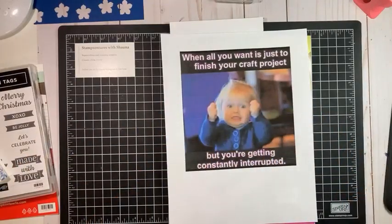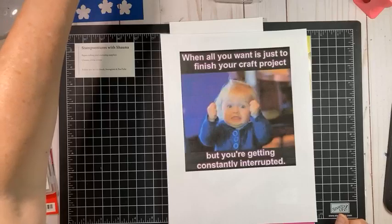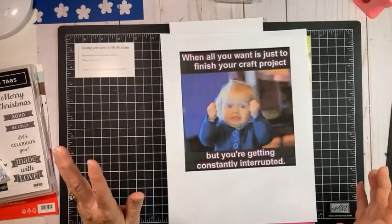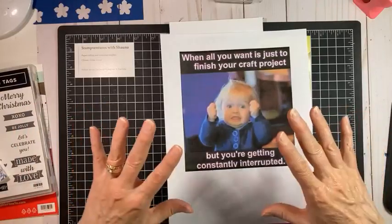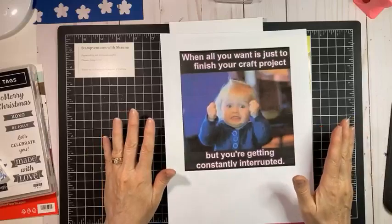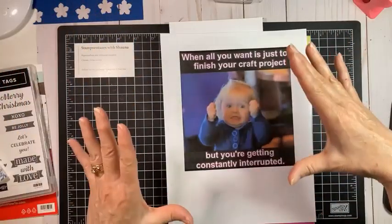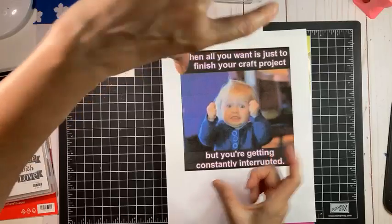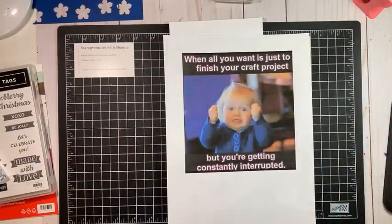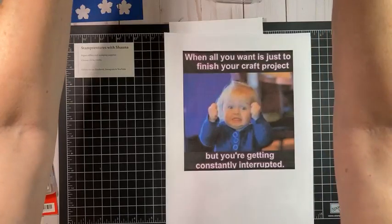Hello Stampin' friends, it's Stamp Ventures with Shauna. Welcome to my Tuesday tutorial on Tuesday, June 6th at 9:06 PM. I am late, late, late — I had technical difficulties. I turned on my cell phone, had it all ready in the mount with the video description, but Facebook would not accept the phone turning sideways and kept it in portrait angle. So I had to shut Facebook right down and start all over again. But here we go — I made it!